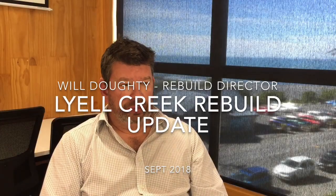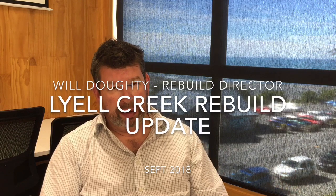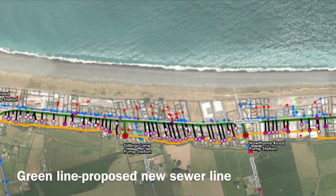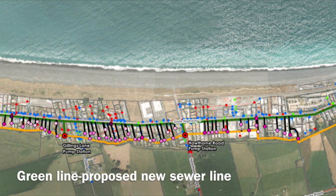The Lyle Creek Sewer Project is probably the largest project within the program. Its estimate is sitting at about 5.8 million. The project starts at Lyle Creek Pump Station and finishes at Mill Road Pump Station, a distance of about three kilometers. We're looking at putting in a new sewer line all the way along Beach Road.